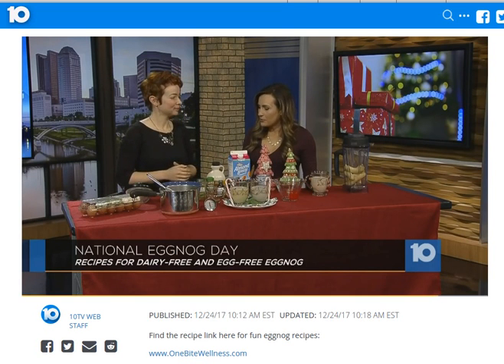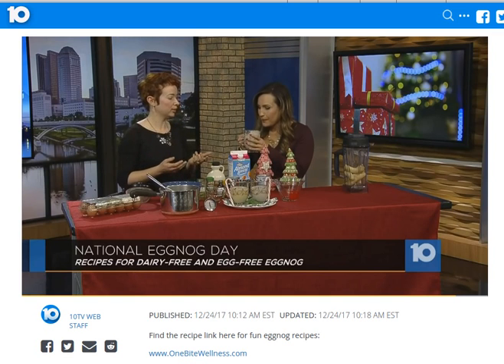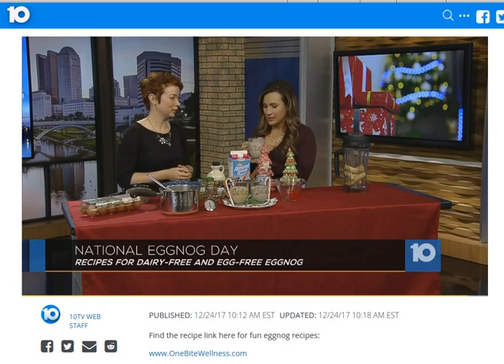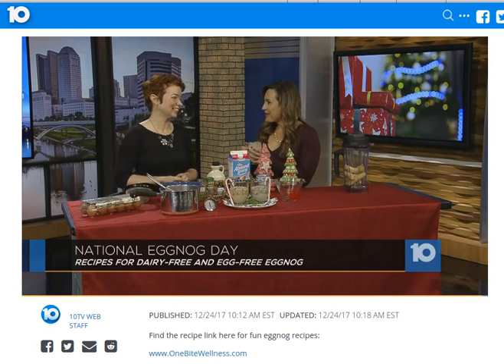We will post these recipes on our website to make it easier for you to find. Let me try this out — I've got to taste test it. And then it's super versatile too. You can use it with your coffee, you can use it as a French toast dip or even as a quiche. This is so good — this is the one with the banana. This is really delicious. I could drink it as a smoothie. Adrian, thank you so much for being here. Thank you for having me.